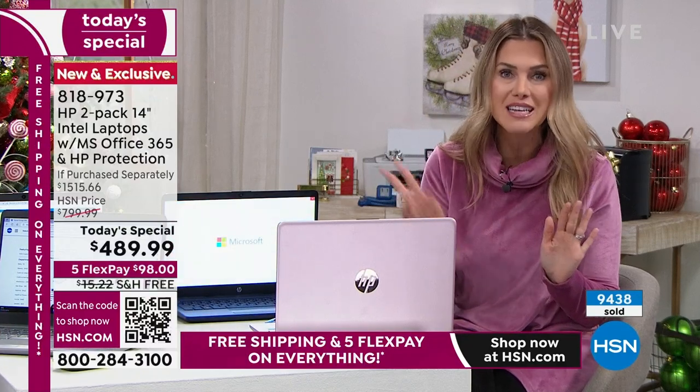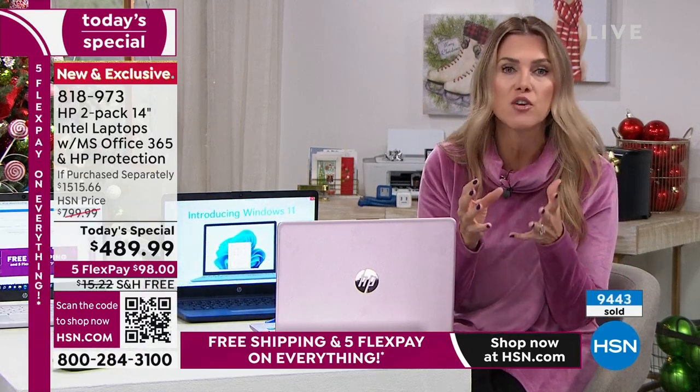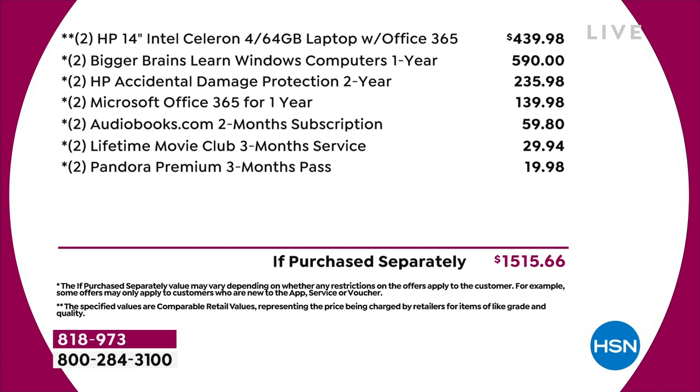You get everything times two. Let me show you the value line by line. It is not one laptop from HP and then a secondary no-name — you're getting two HP 14-inch fully decked-out laptops. You're getting two years of accidental damage protection from HP, a $235 value on each computer — so that's four years total, two years on each — plus Microsoft Office 365 for one year on each computer, another $140 value.